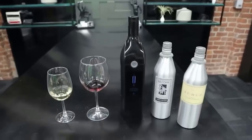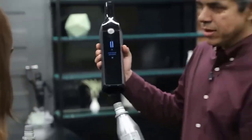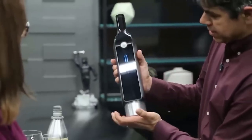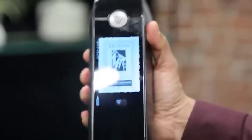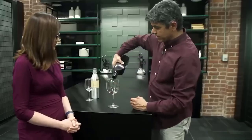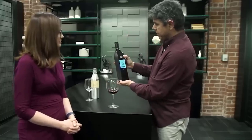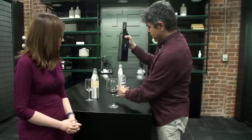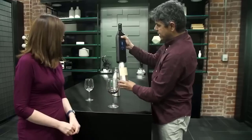Everyone who likes to have a glass of wine with dinner knows that this drink is very sensitive to oxygen and ultraviolet rays. The wine reveals its full flavor only when it is in the glass, oxidized and decanted, which is why it can be stored in an open bottle for no more than a day. However, Boston engineers have developed a special device consisting of a smart casing and four special bottles with different types of wine, which should solve the problem with storage time.